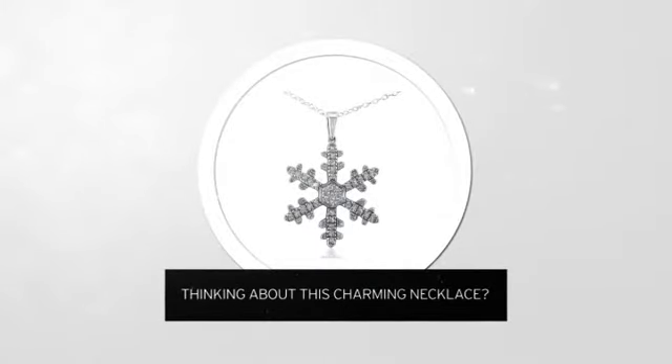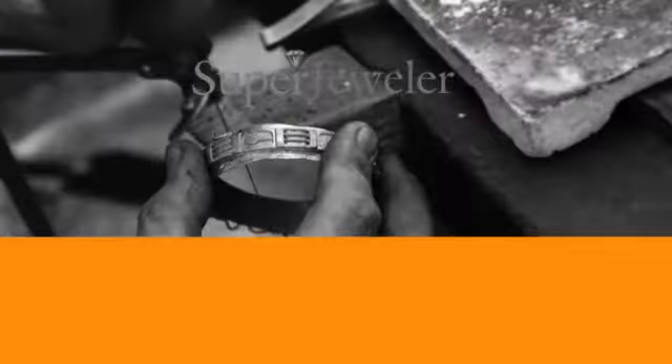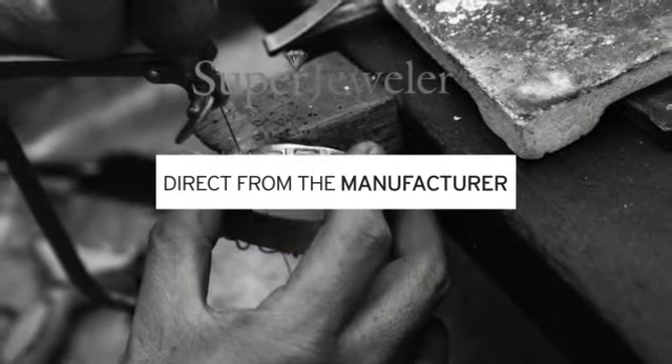Thinking about this charming necklace? A new look for yourself, or just to say I love you? You probably know that traditional jewelry stores mark up their prices. At Super Jeweler, you're buying direct from the manufacturer.